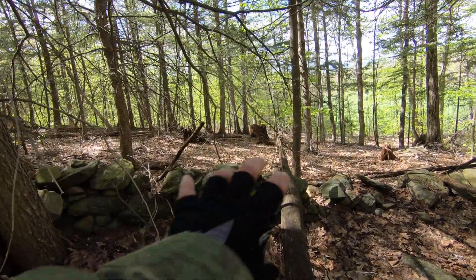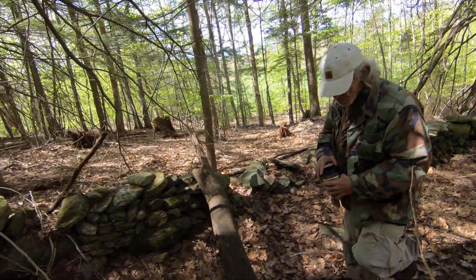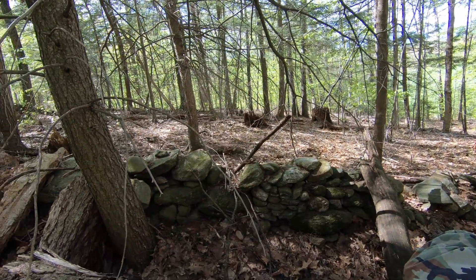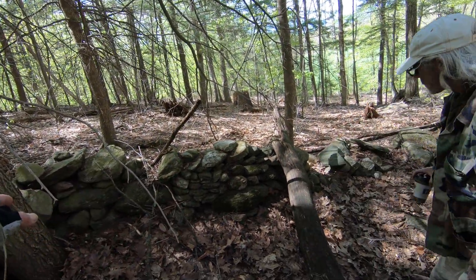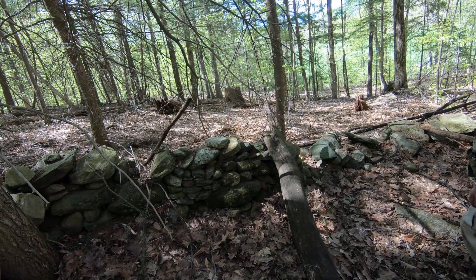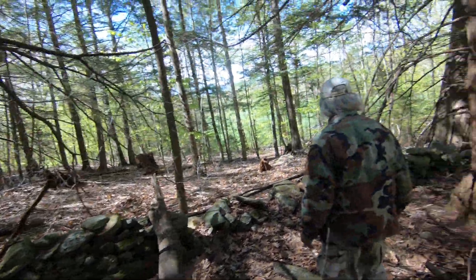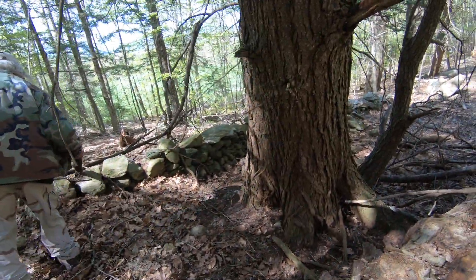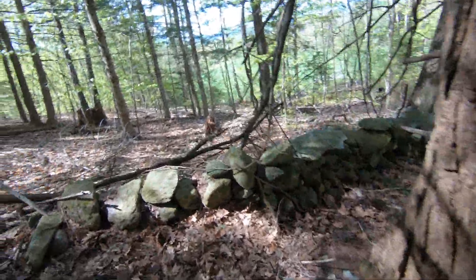Look at this — look at what's going on in there. That could be an effigy. And look at what's adjacent to it too. It almost looks like another circular kind of build in there. This looks like one of these art walls, not just the standard wall.